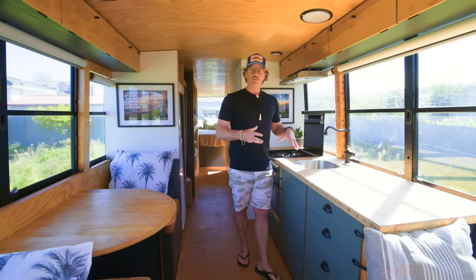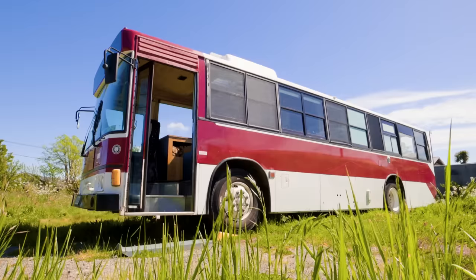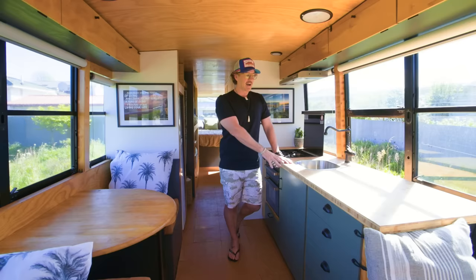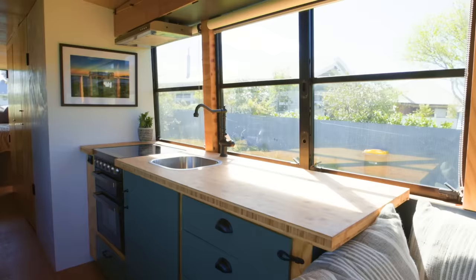A really cool feature of the bus, particularly in the kitchen, is that these windows actually slide open really far. It lets nice airflow into the bus, and on this side I've got fly screens so I can have it open when I'm cooking and not have flies, bugs, and mosquitoes come in. My favorite part of the kitchen is probably just the aesthetic look of it with the bamboo benchtop. This is actually my second benchtop — I built the first one out of a really dark wood and didn't like it, so I bought this one instead. Nice and light and it goes really well with my olive-colored green.